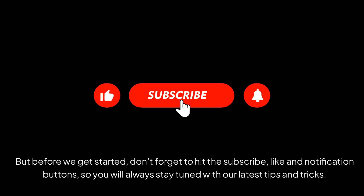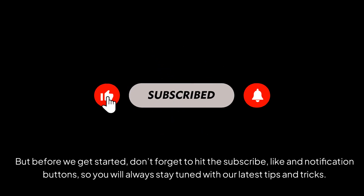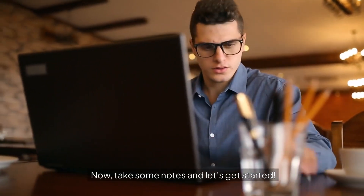But before we get started, don't forget to hit the subscribe, like, and notification buttons so you will always stay tuned with our latest tips and tricks. Now take some notes and let's get started.